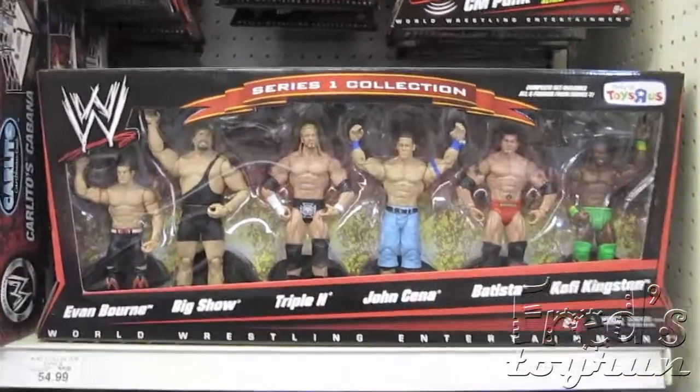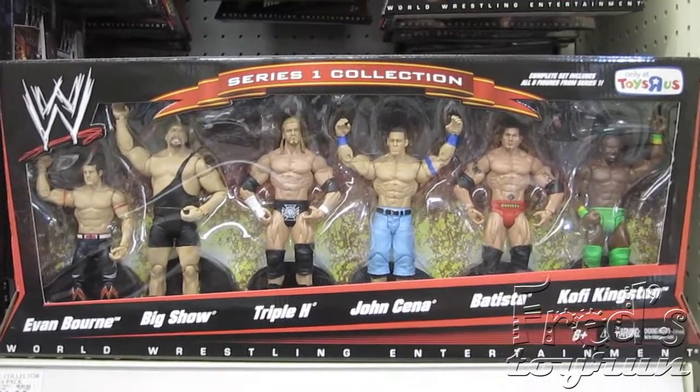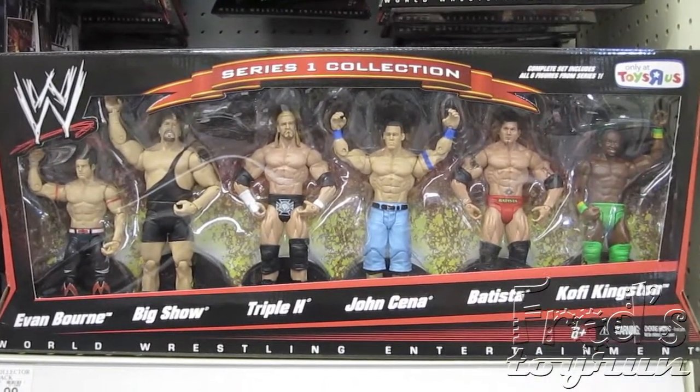How do you guys feel about this — releasing all the figures from a specific wave together in a pack? You think Hasbro should do something like this for GI Joe figures?